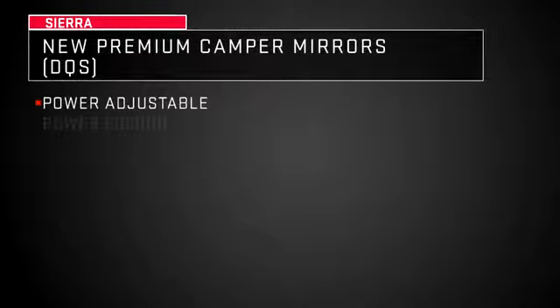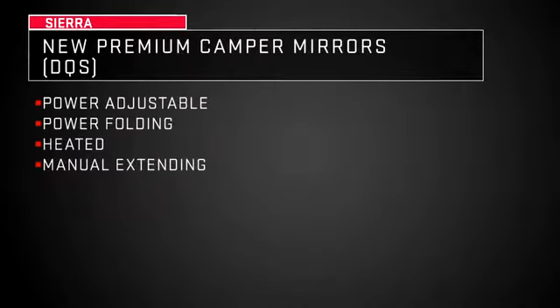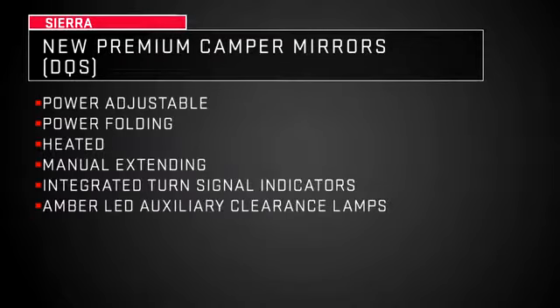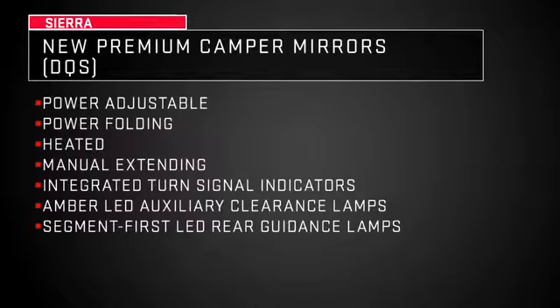Power adjustable, power folding, heated, manual extending, integrated turn signal indicators, amber LED auxiliary clearance lamps, and segment-first LED rear guidance lamps.